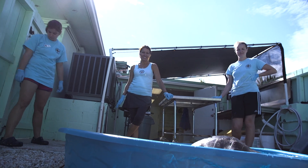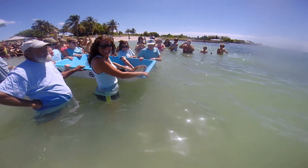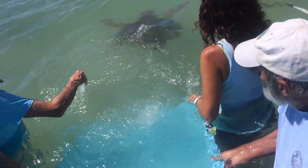At the very end, the reason that we all do this — what makes our heart sing — is the day that we get to release the turtle back into the ocean. Unfortunately there's always another one at the door waiting to come into the Turtle Hospital.